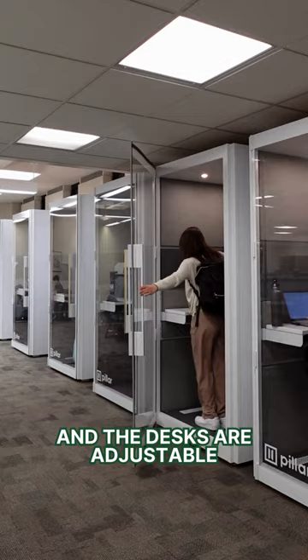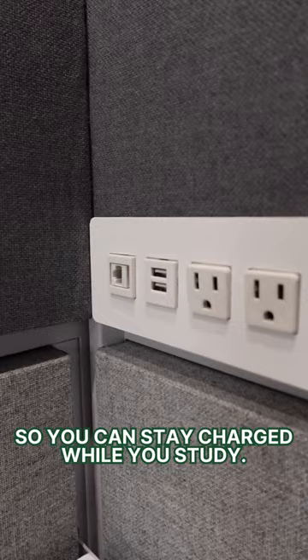And check this out — it has all of the outlets for your devices so you can stay charged while you study. Wait, why am I whispering? This is soundproof. You can't hear anything from outside.